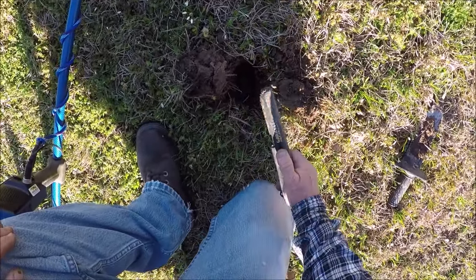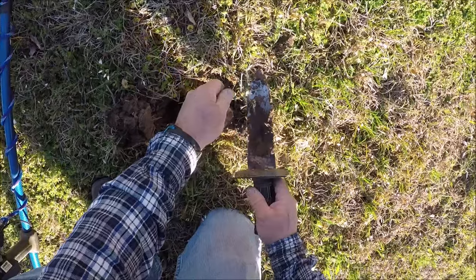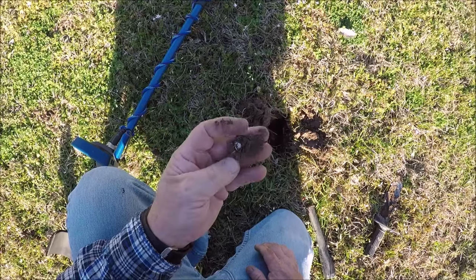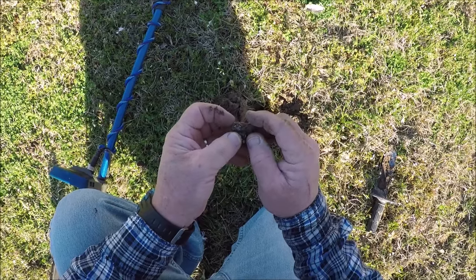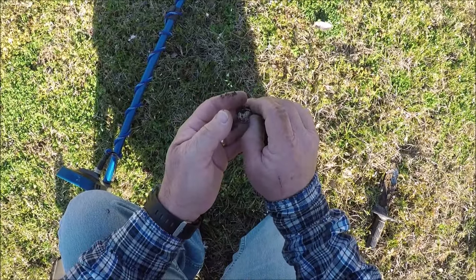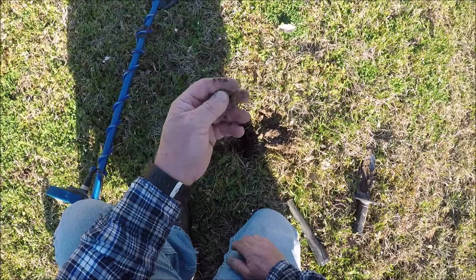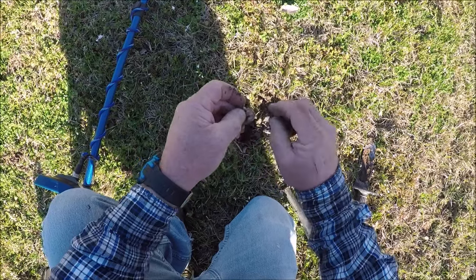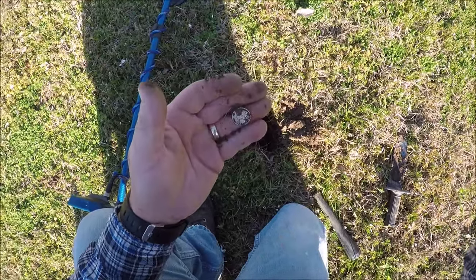Where'd you go? You always got to check the digger — I've done that I don't know how many times. Digging around in this clay-like dirt... we got a mercury dime! It's like a 1944. Awesome! Let's keep looking around this old junk pile. That's two silvers back to back — maybe there'll be another one.